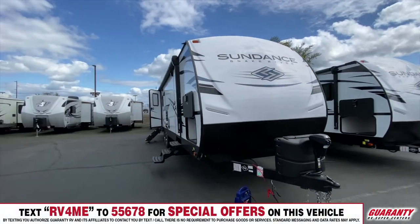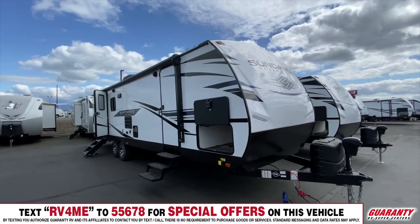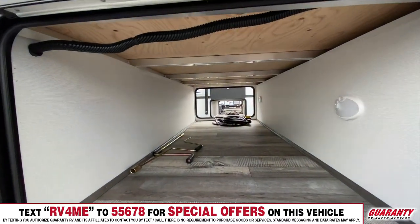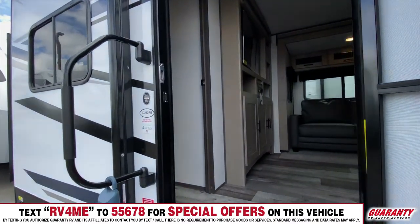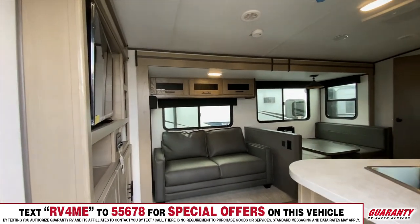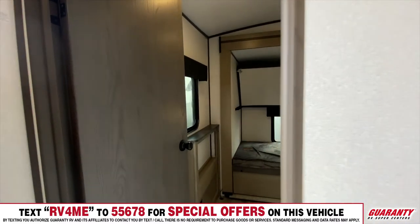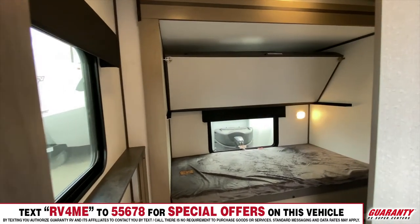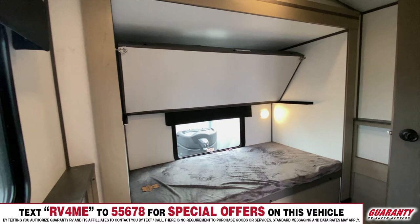When you look at these model numbers you start to think they sort of mean stuff like rear bedroom or rear bath, but in this case it means rear bunk — 283 rear bunk. So here we are inside the 283RB Sundance. We'll start at the back and work our way forward. The thing you're going to notice about this coach is it's got a really unique design for the bunks.